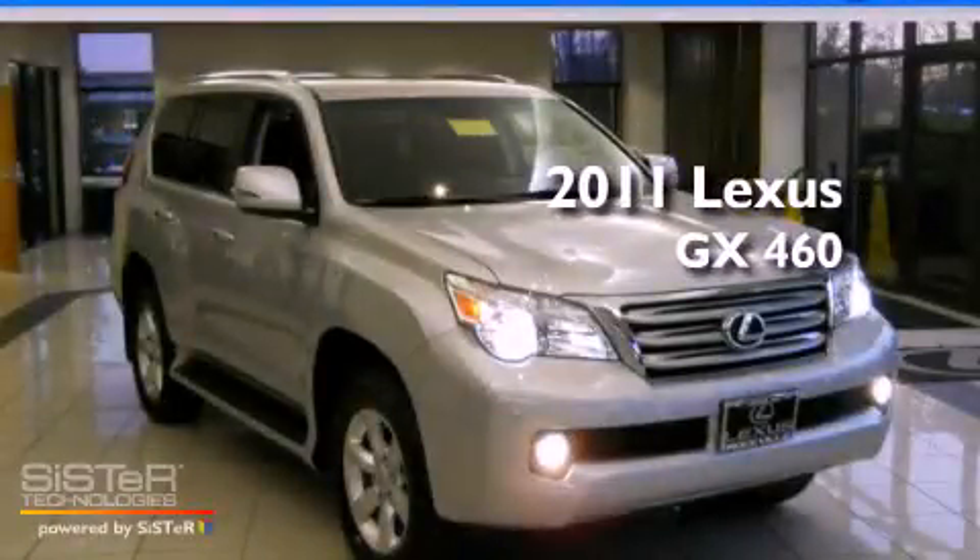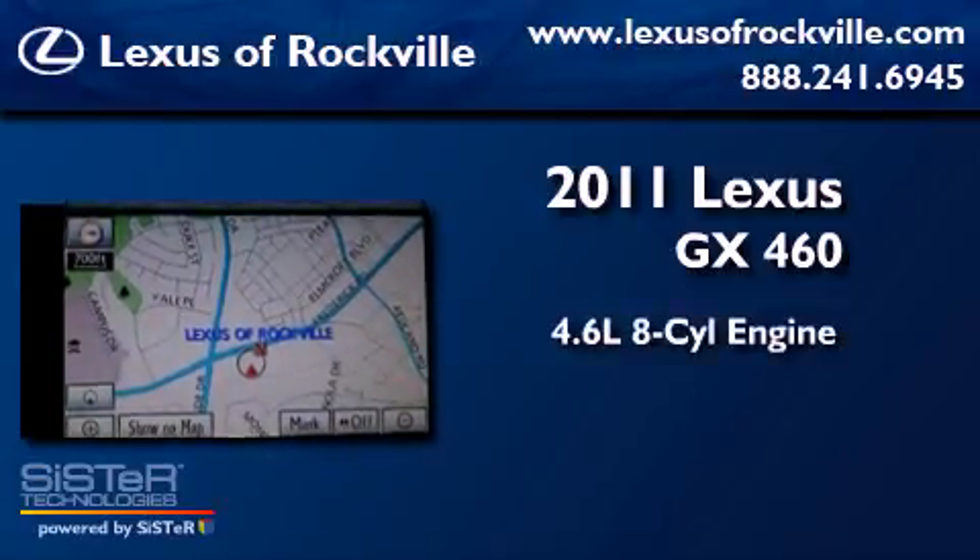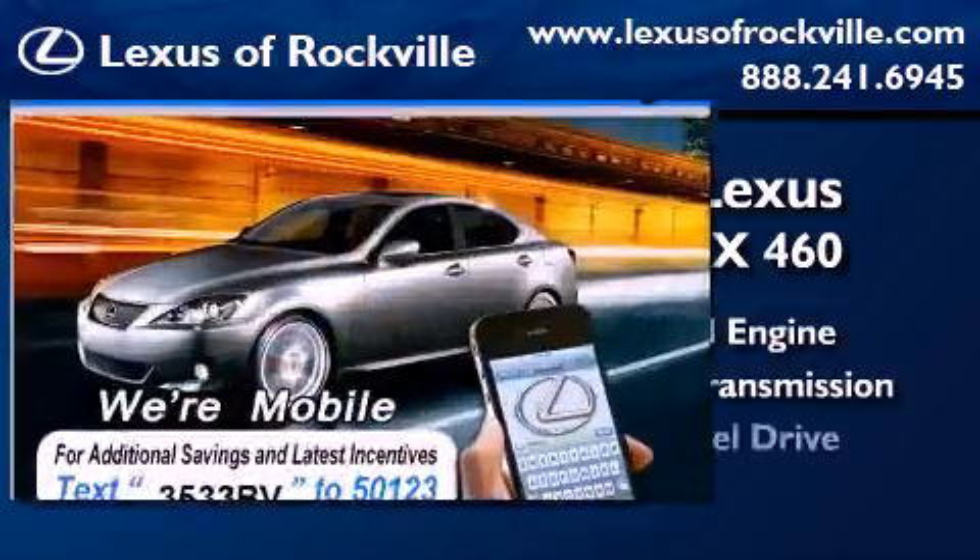This is a 2011 Lexus GX. It features a 4.6-liter, eight-cylinder engine, an automatic transmission, and four-wheel drive.